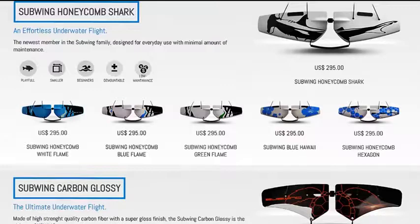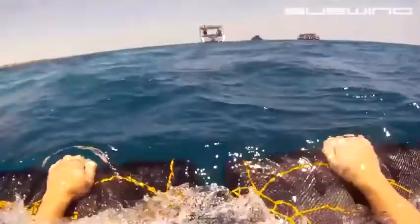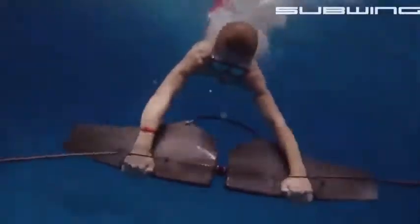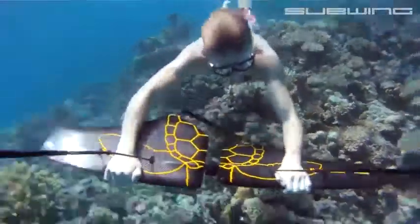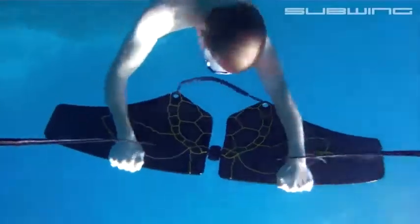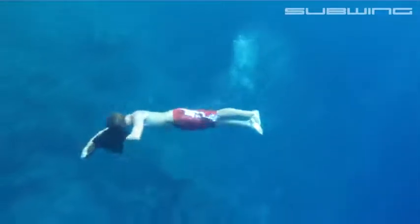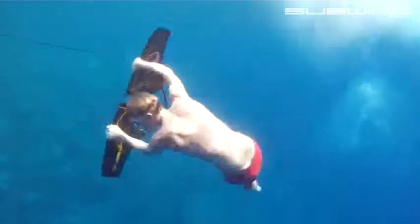Comprised of two independently pivoting hydrodynamic wings joined in the center with a steel and rubber swivel, the Subwing can be ridden above or below the water. Riders hang on to rubber grips at the front of the wings or a rubber grab loop in the rear. By adjusting the angle of the wings, riders can go up, down, left or right with ease. By twisting the wings, adventurous riders can perform complex spins and maneuvers.